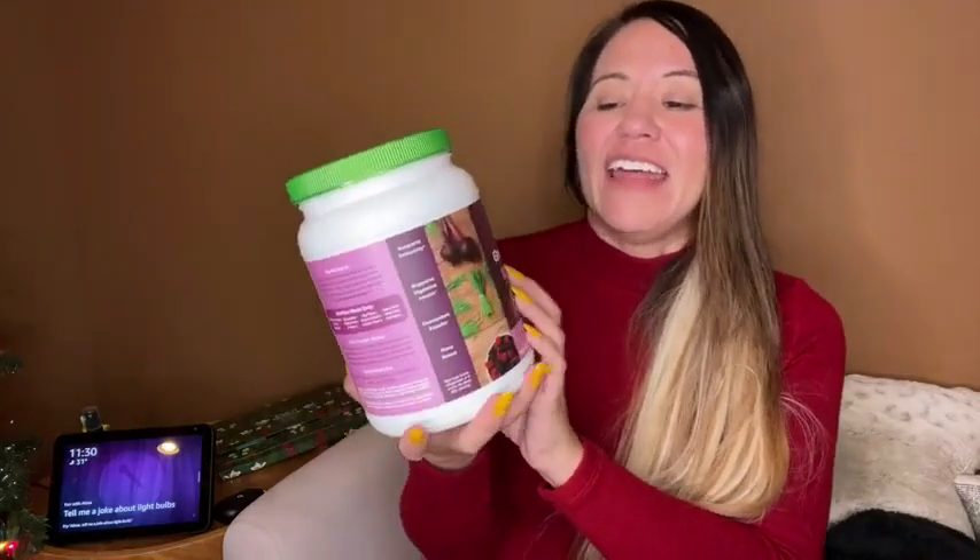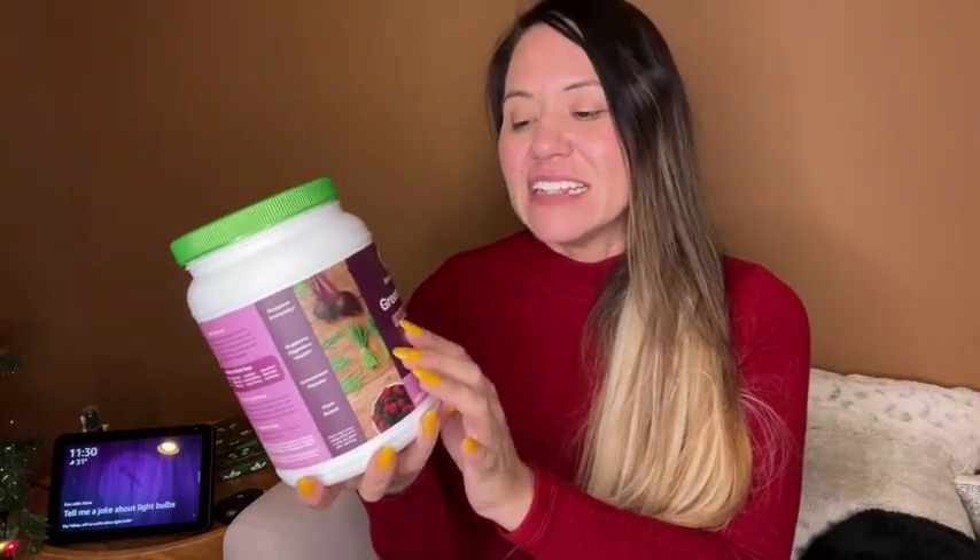This is Amazing Grass and this is the Antioxidant Greens Blend Sweet Berry. It is the best tasting green drink I have ever had, not only because it's the berry flavor — if you click on the link they do have other flavors which are all also amazing.